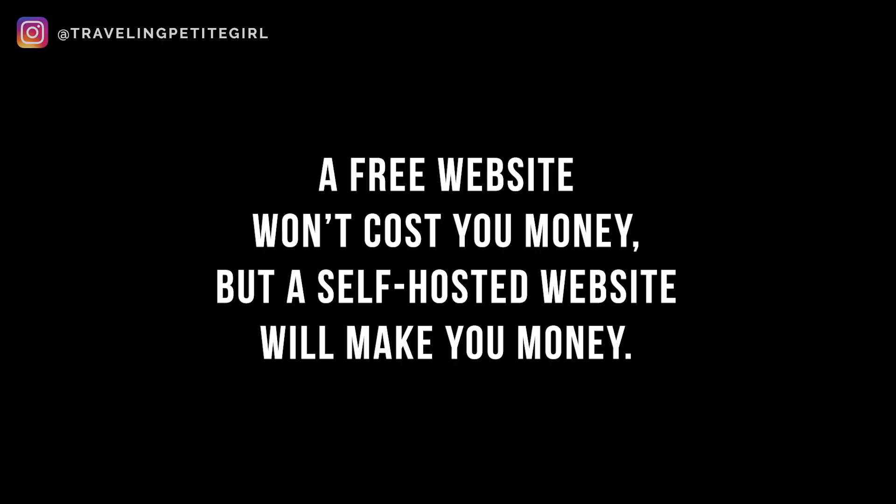If you're still on the fence between a free website builder and your own self-hosted WordPress blog, do know that a free website won't cost you any money, but a self-hosted website will make you money. Along with having a stronger brand, looking professional, and having the credibility with a dot-com address, most affiliate and ad programs actually require that you have a self-hosted website in order to work with them. And because you're getting higher traffic, you'll have a much farther reach to collaborate with brands and get paid. So as long as you put in the work, your blog can basically pay for itself in a few months.